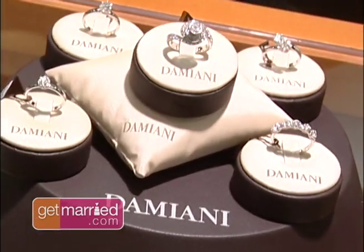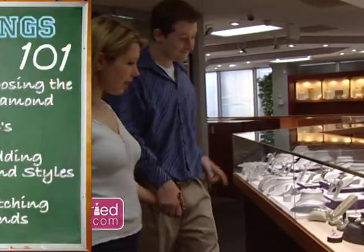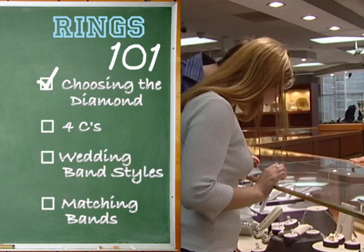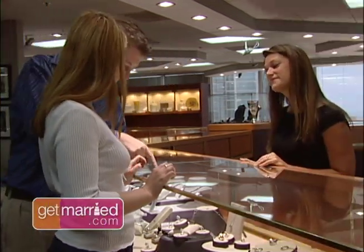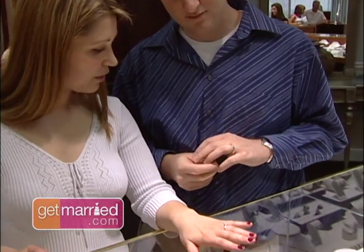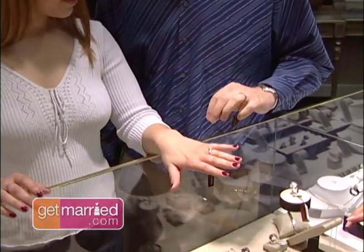It's a very important moment of your life when you first engage and you have to choose a nice engagement ring to bring to your woman. When you're shopping for a diamond, you want to consider your finger size. If you have a smaller hand, the diamond is going to look larger on your hand.